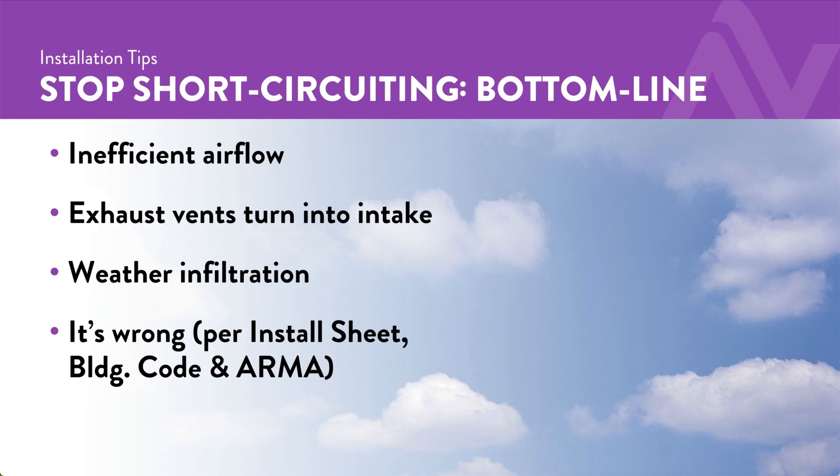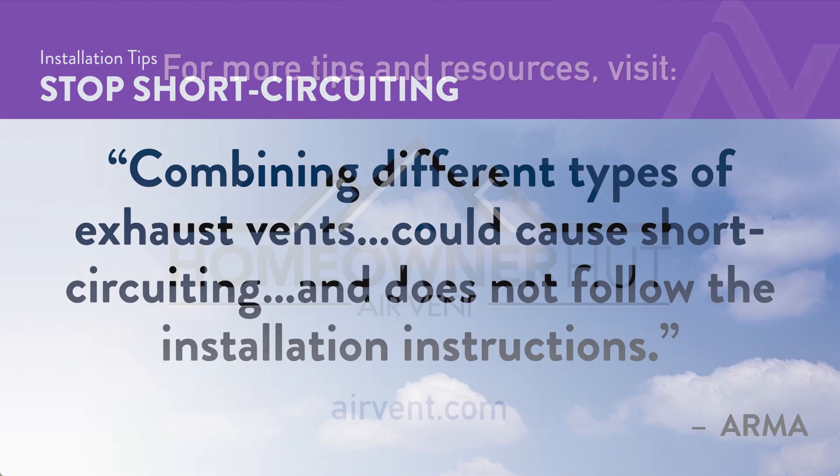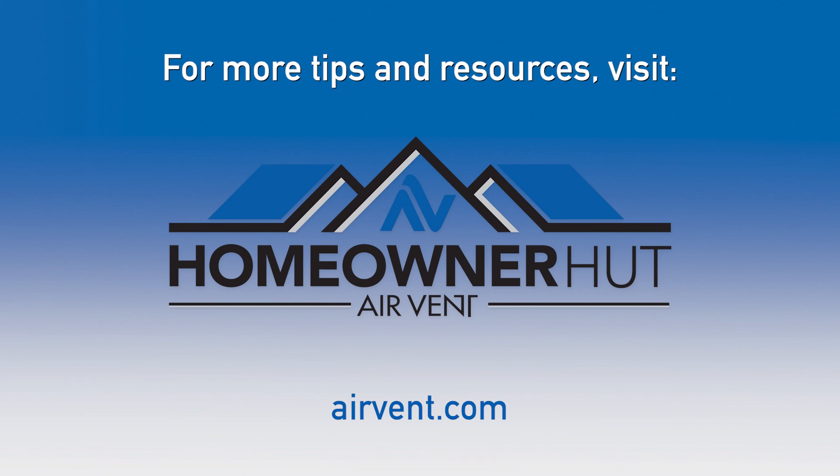What do you mean it's wrong? The install sheet says don't do it, and building code says follow the install sheet. You wouldn't think the shingle manufacturer would care — but ARMA says don't mix exhaust on the same roof. You can change the surface, but not the rule.